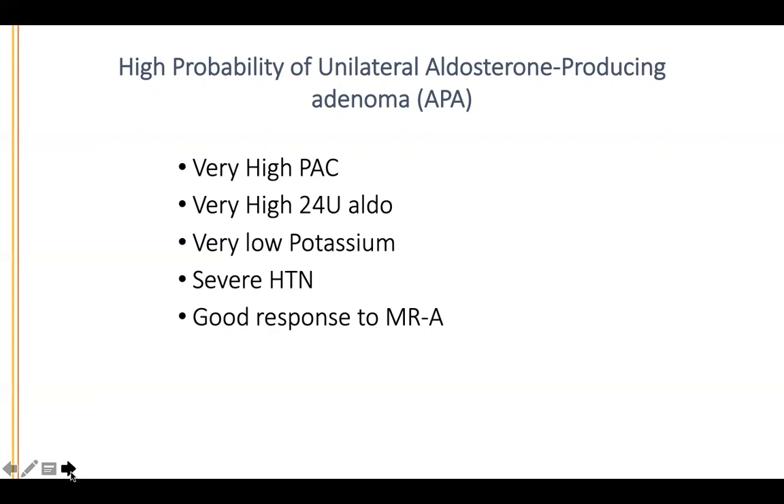Do you recommend a trial of mineralocorticoid antagonist before surgery? Yes, for two reasons. Number one, it's often difficult to get control of hypertension in primary hyperaldosteronism without using spironolactone or eplerenone. And two, if they respond very well to spironolactone, that's usually a telltale sign — and it helps with the hypokalemia. But then comes the question: if they do so well on spironolactone, why bother with surgery?